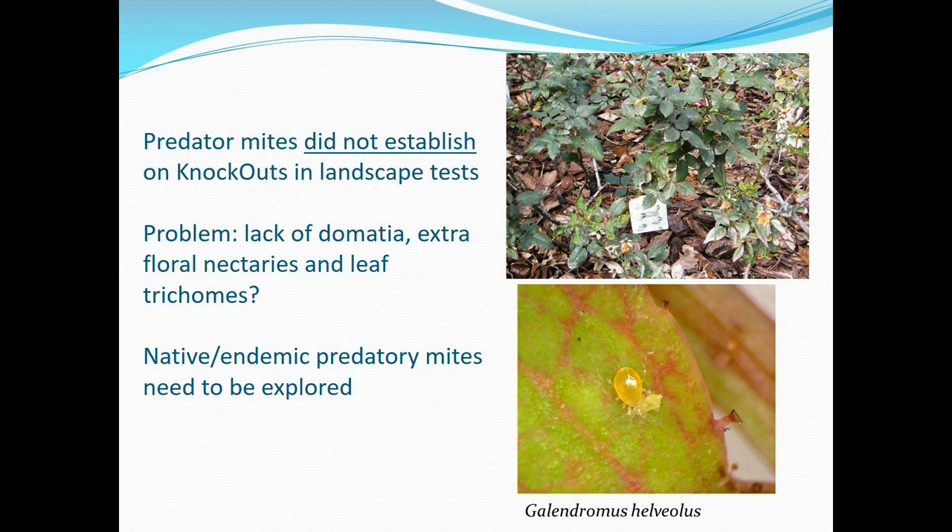One thing I was interested in is whether we can release natural enemies, since there's an industry that sells many beneficial insects for thrips. On roses I have not found this approach successful. A trial done with the Swirski mite and the Cucumeris mite — releasing them on roses — found they would not persist and would not prevent thrips damage. However, I have found an endemic phytoseiid mite species called Galendromus helveolus that does seem to have a lot more promise, but currently no one is rearing it. Getting it mass-reared and tested might be a strategy that would work.